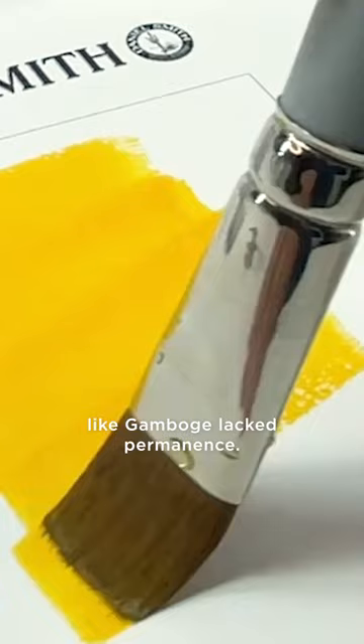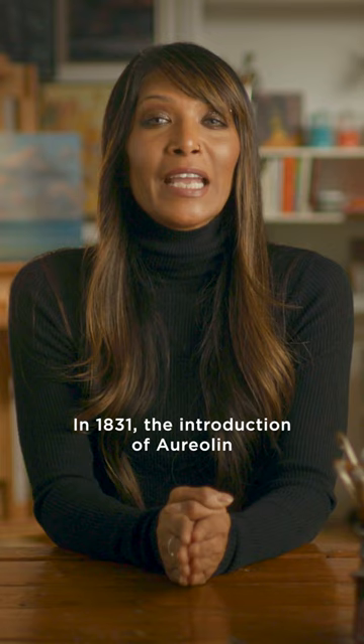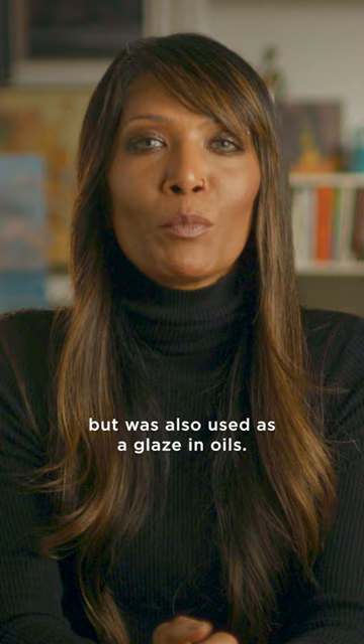Modern synthetic inorganic pigments such as chrome yellow were introduced in the 18th and 19th centuries, but as in the case of van Gogh's sunflowers were subject to discoloration. In 1831, the introduction of aureolin, also known as cobalt yellow, represented a hopeful improvement. Highly transparent, it gained greatest acceptance in watercolors but was also used as a glaze in oils.